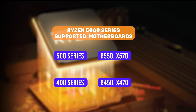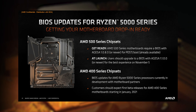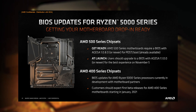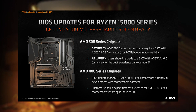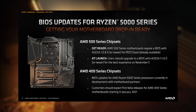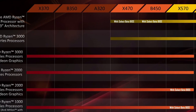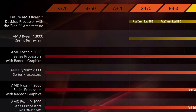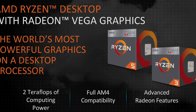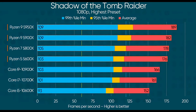If you compare the 500 series and 400 series motherboards, the new Ryzen 5000 processors are compatible with both 500 series and 400 series motherboards, giving users flexibility when upgrading.